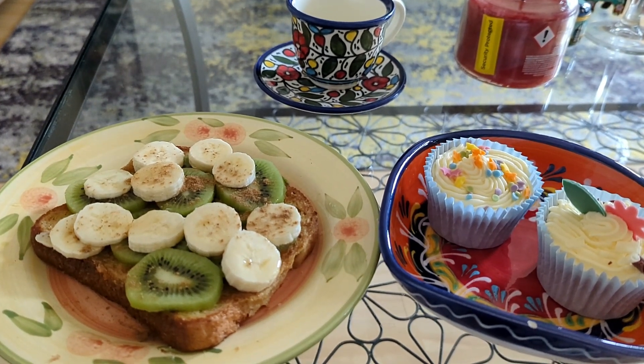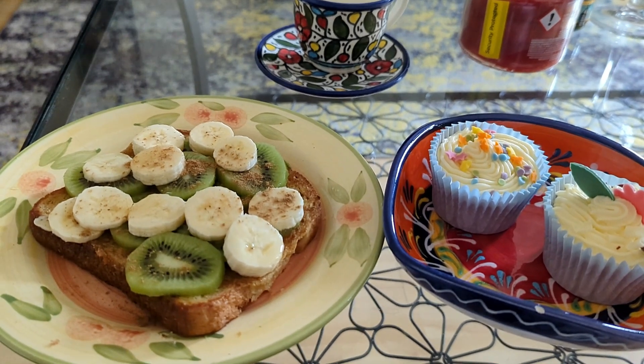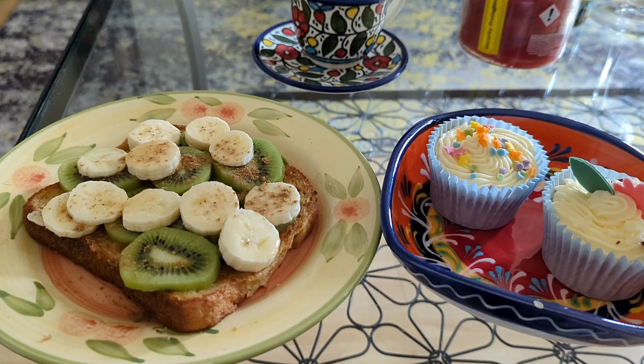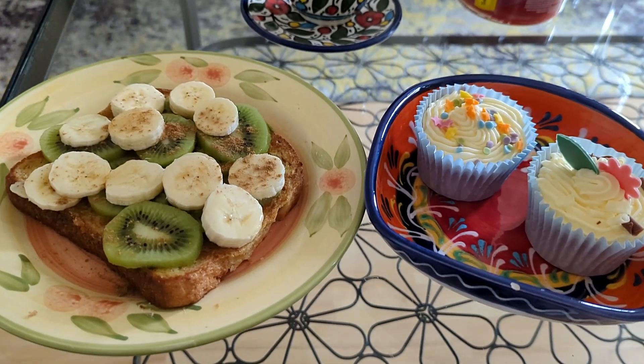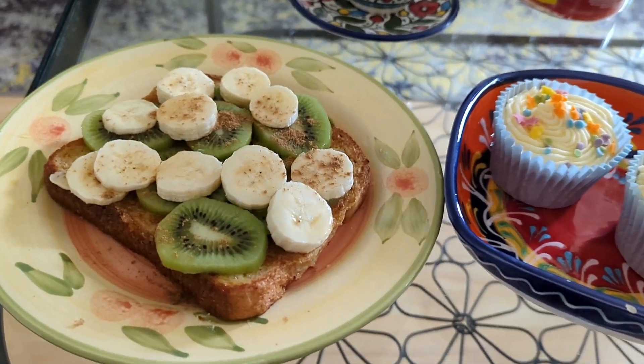So that's the finished product — top it with your favorite fruits or cream or anything you like. It was so tasty and yummy and I just enjoyed it so much. Please tell me in the comments which kind of breakfasts you like on weekends.